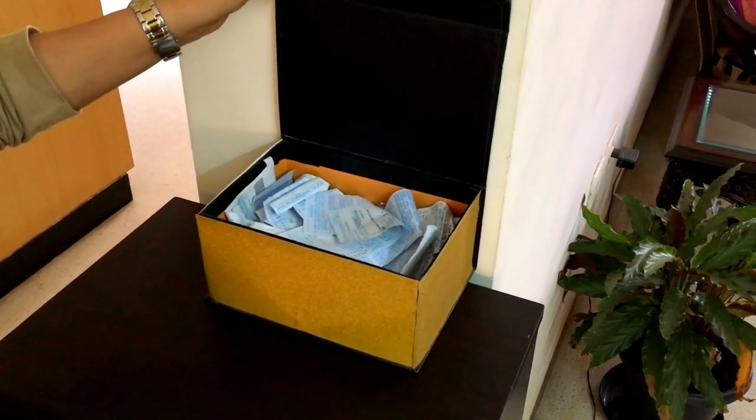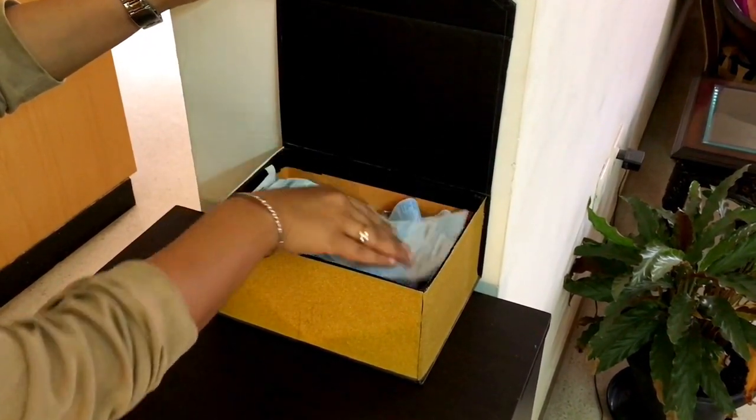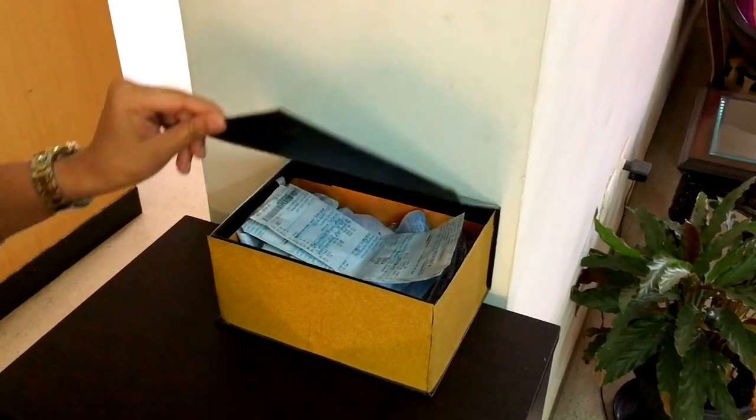Have a designated space in your home to store utility and other bills. A drawer or a small box could do the job. Every time a bill comes, just drop it into this space. In this way, you can avoid two things: number one, frantically searching for the bill when you need it, and number two, having random bits of paper all over your house. Periodically, just empty out this box and get rid of all the old bills that you would no longer need.